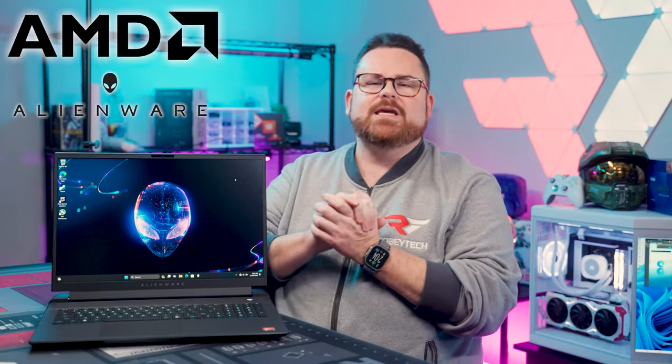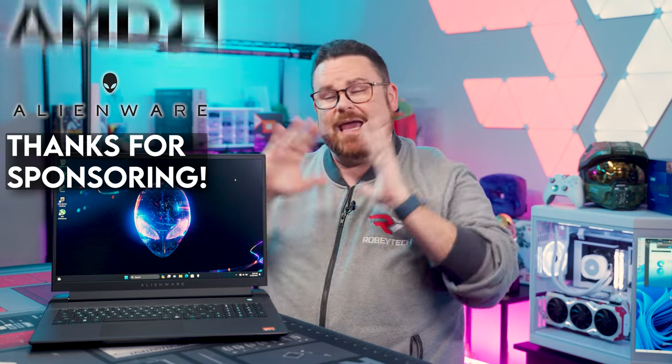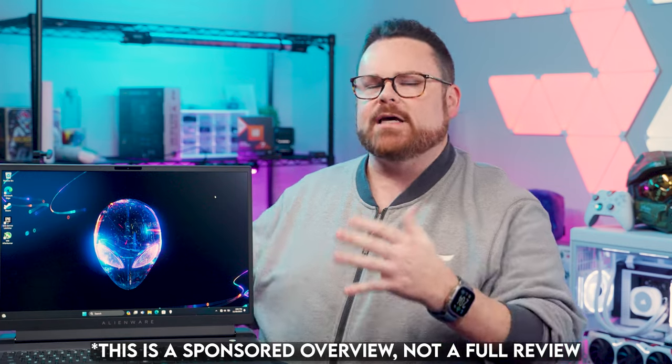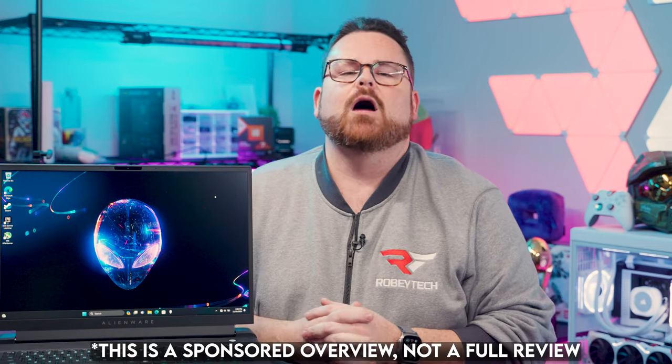A huge shout-out to AMD and Alienware for sponsoring this video. We're going to give you an overview and walk you through this laptop, but if you want to get our full thoughts on it, wait for the full review that'll be coming on later on.